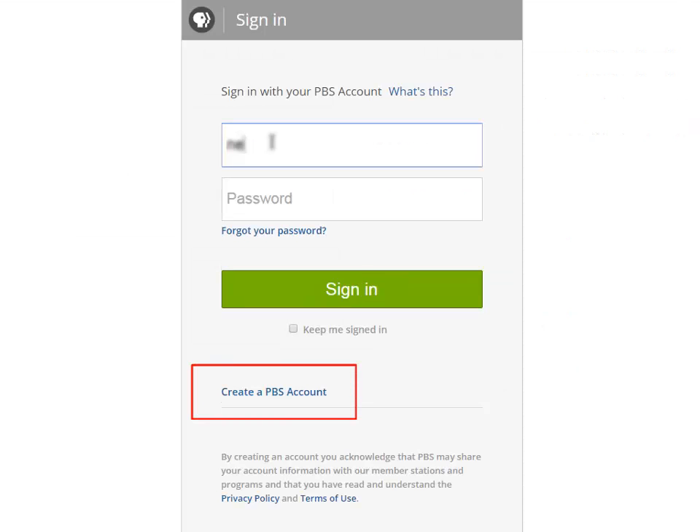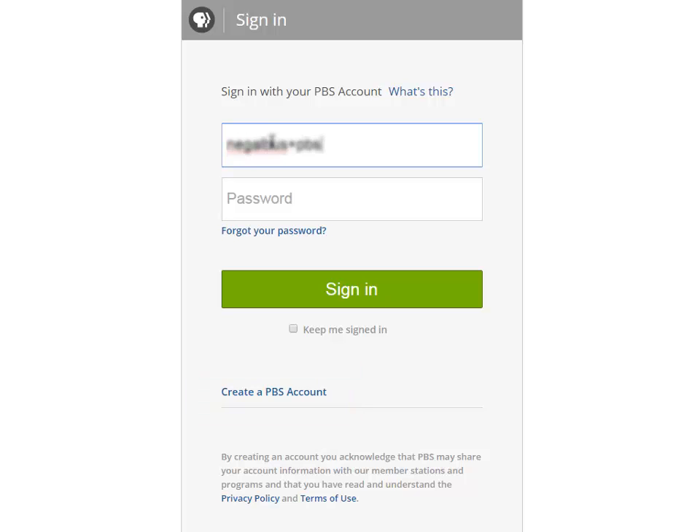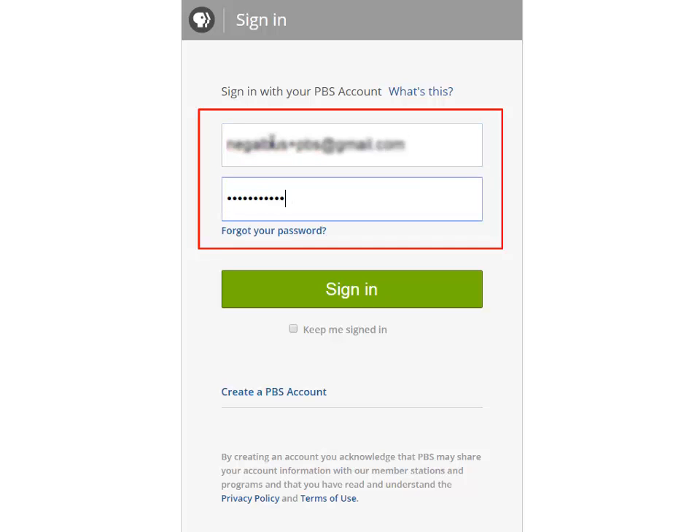If you don't have a PBS account, click Create a PBS account. After clicking Sign in with PBS account, type your email address and password in the boxes provided and click Sign in.